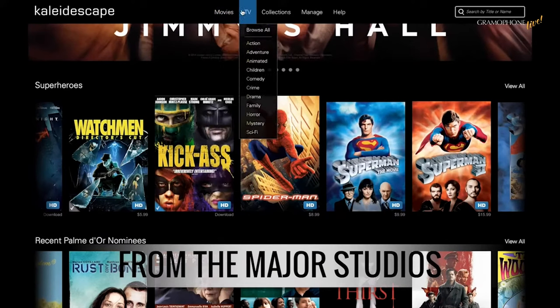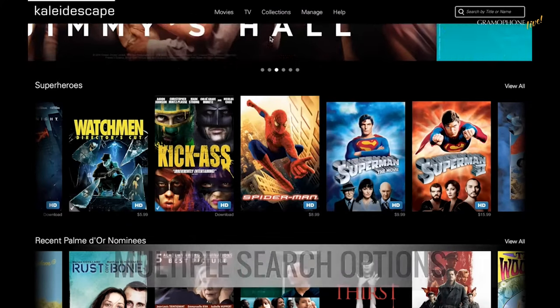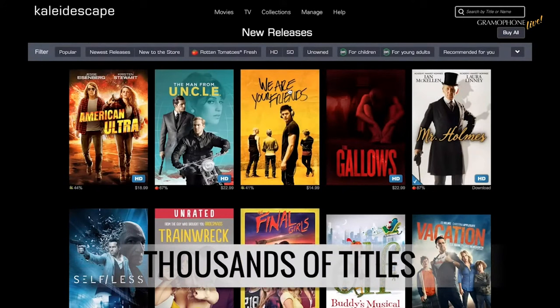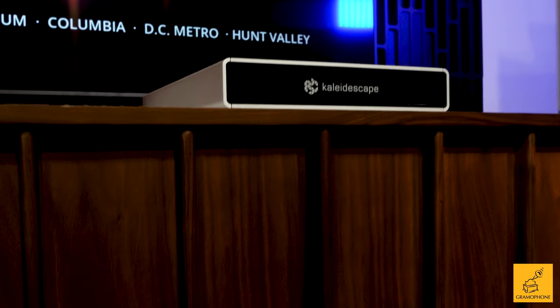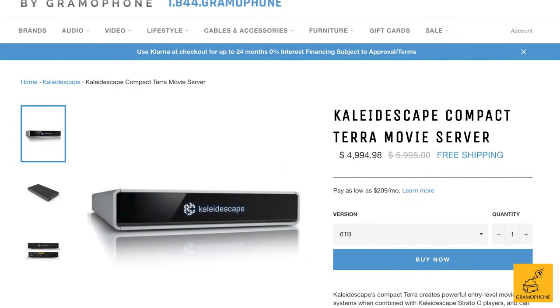The Kaleidoscape movie store is particularly relevant here with the Terra — it has almost everything you can imagine, more expansive than I would have thought before taking a good look at it. Kaleidoscape generally gets releases before anybody else because they have direct access to movie licenses with studios, so right when a movie is ready to be released, they'll have the full-fat file available even before streaming does. For the greatest movie-watching experience you can have at home, the 6TB version of the Kaleidoscape Compact Terra is $4,995, scaling up from there for the 12 or 18TB.